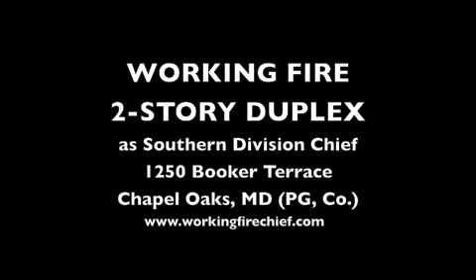Command, go ahead. I copy. Command, it's CSU 89, you copy now. Affirmative. Command, it's Communications. Go ahead, Command. If you haven't done so already, notify the utility company and fire investigations. Okay, you can advise: Washington Gas ETA 30 to 40 minutes, no ETA on Pepco. Copy.